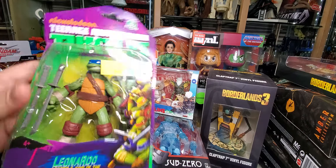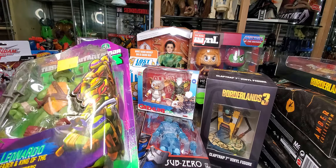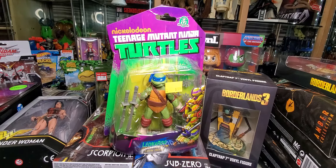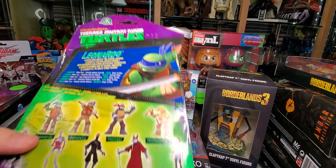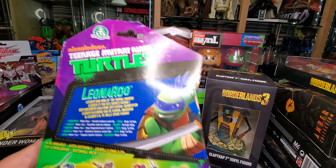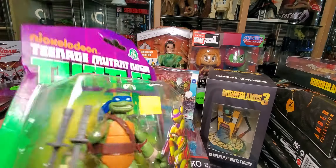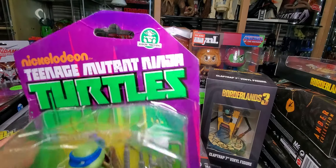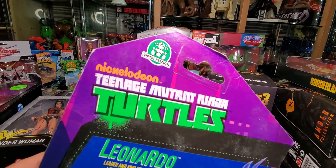Up first, I got a Leonardo from the 2012 line. I don't think I ever showed you guys the video, but I picked up Michelangelo, Donatello, and Raphael from Ollie's, and also picked up a lot of the Rise of the Teenage Mutant Ninja Turtles figures. These have this little weird Yochi Preziosi mark — I don't remember those on the originals, so if any of you guys know what that is, let me know.